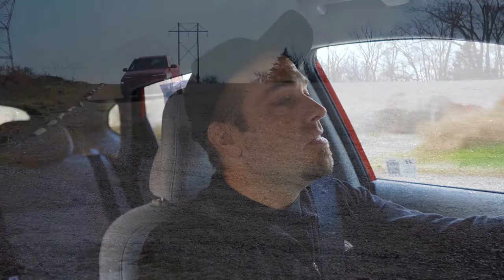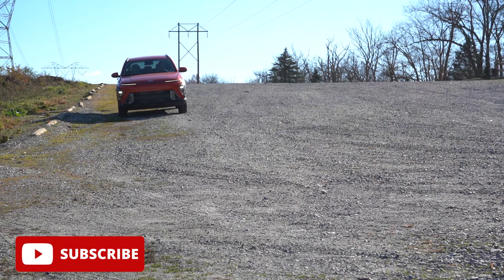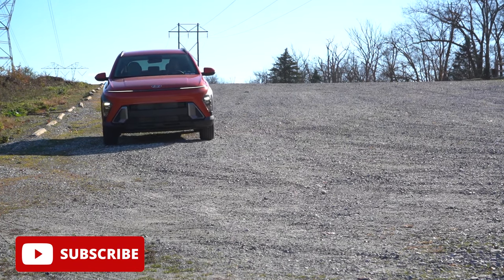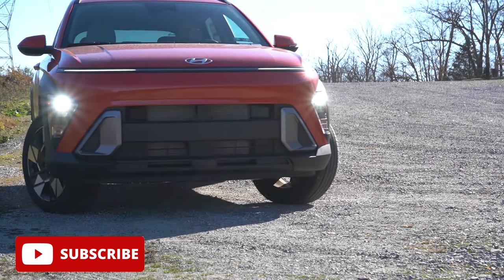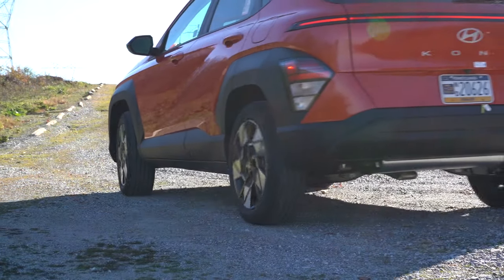We are in this one because the Kona has been completely redesigned for the 2024 model year. You get three years or 36,000 miles of complimentary maintenance, which is going to save you some money. You also get America's Best Warranty — five years, 60,000 mile bumper to bumper, or 10 years, 100,000 miles on the powertrain. That is plenty of peace of mind.